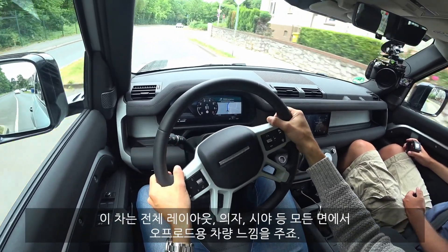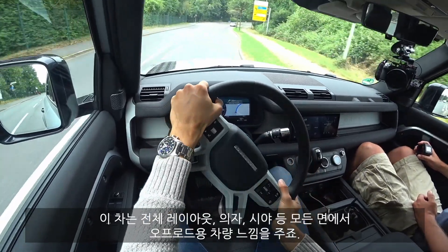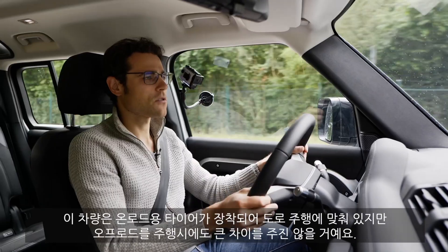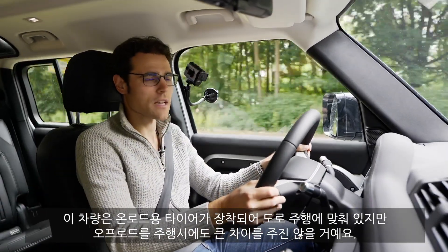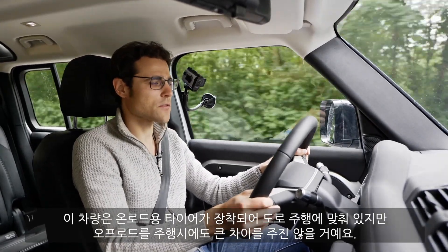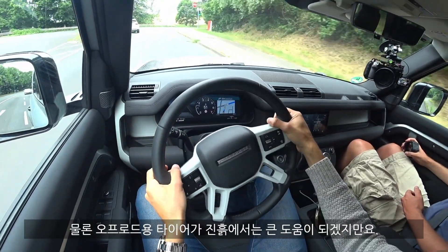But the Discovery feels more street-ish, and this one, from the whole layout — how you sit and how you see everything — does feel more off-road-ish already here in street driving. This car is also mounted with street tires, so we have the good setup for the road. When you're in dry off-road situations it won't make such a difference; off-road tires play more of a role when you have muddy conditions.